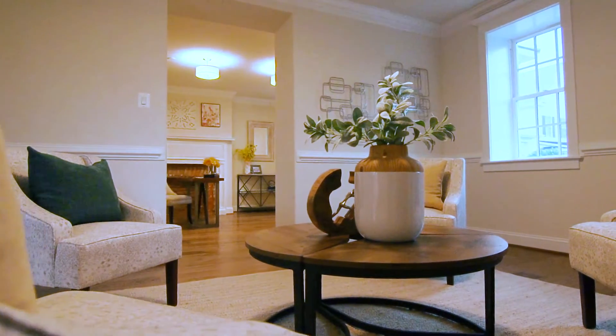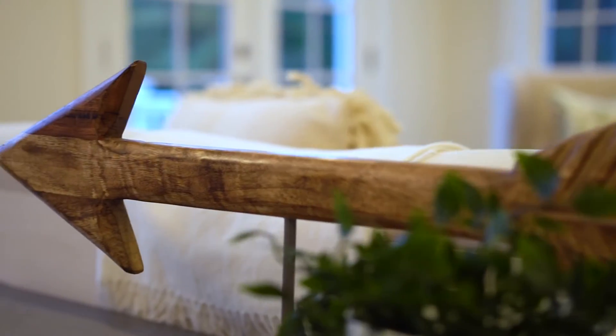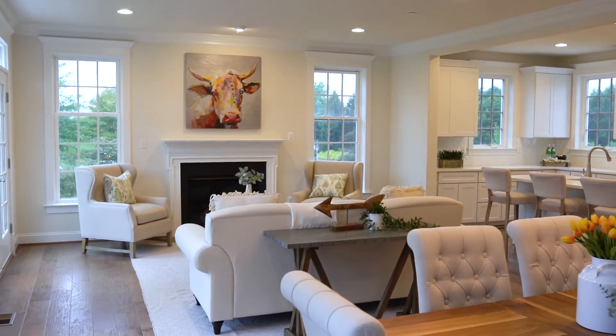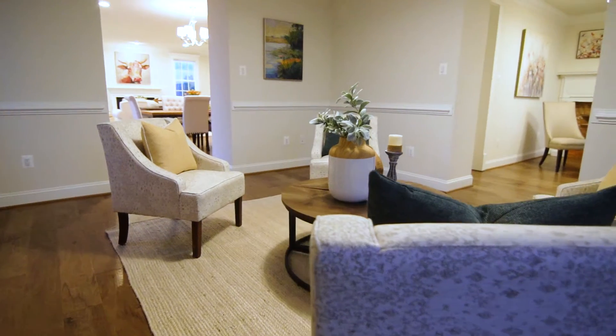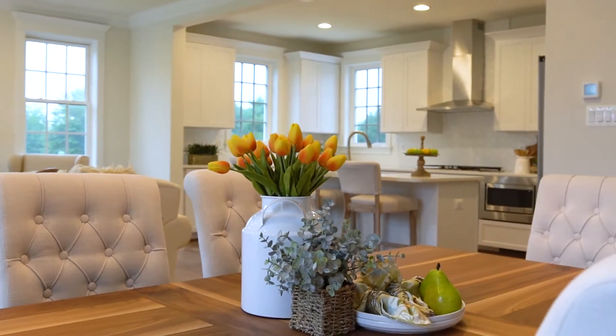This unique charm-filled house incorporates a contemporary feel on a historic property, with a total of 3,100 livable square feet and a potential of an additional 1,400 square feet after finishing the basement.